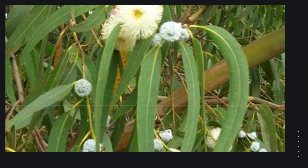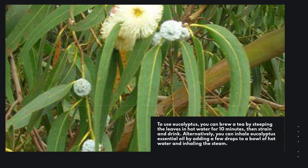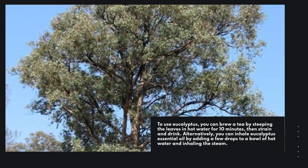To use eucalyptus, you can brew a tea by steeping the leaves in hot water for 10 minutes, then strain and drink. Alternatively, you can inhale eucalyptus essential oil by adding a few drops to a bowl of hot water and inhaling the steam.